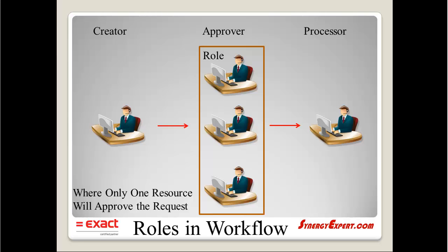We start the process by a creator entering information into a request. When submitted with standard out-of-the-box Synergy functionality, the request will be routed to the resource or role that is linked to this approver step. This particular role has three people in it. Once any resource with that role has approved the request, it will move to the next resource or role to process it, and will also disappear immediately from the other resources' workflow tasks which are part of this role.